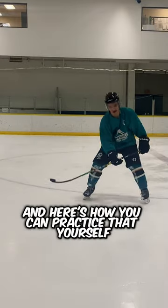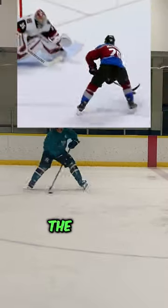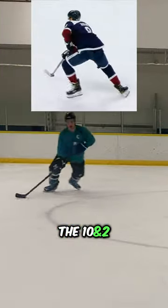And here's how you can practice that yourself. You first isolate mechanics like the corkscrew, the anchor, the soft drag, the punch turn, the 10 and 2.